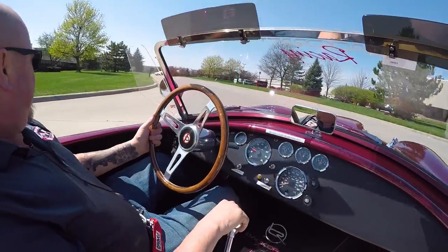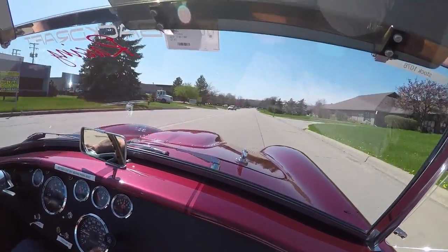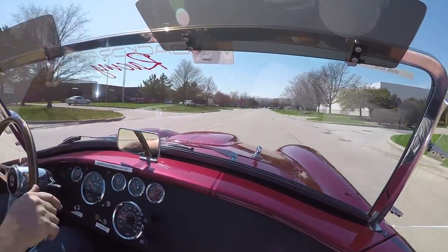That's a half inch. I tell you what, you don't need to put the hammer down in this thing. Just a little dab will do you.